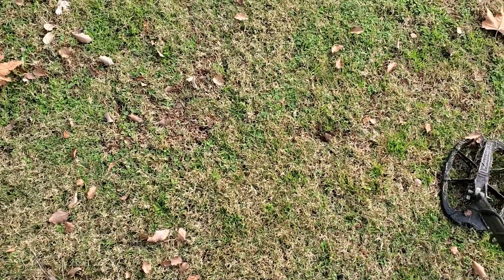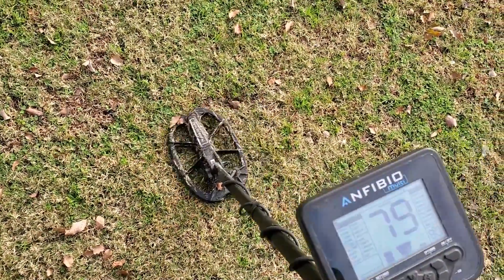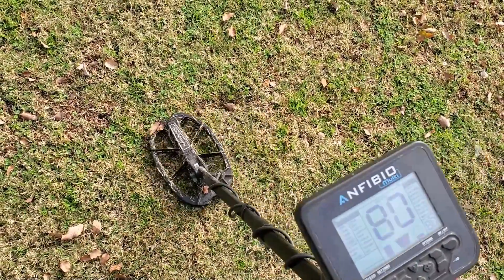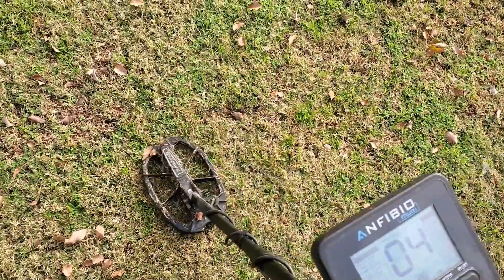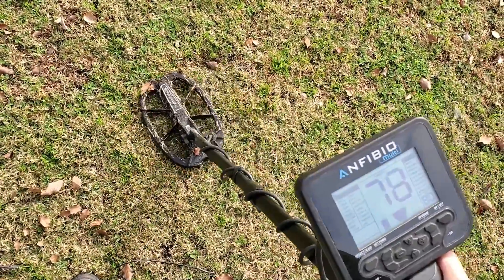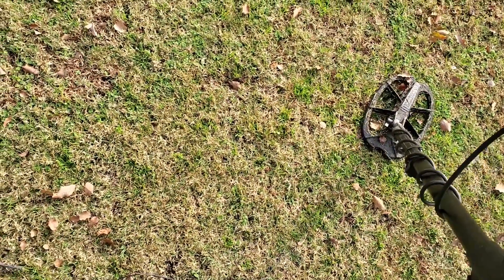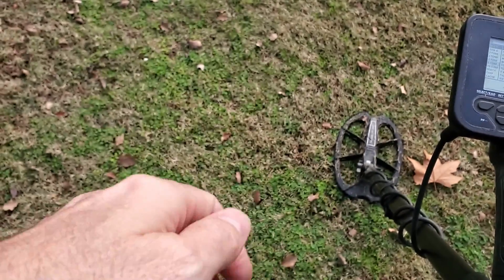Dime-penny signal — running five tone today. Two inches down. Let's see what it is — just a clad dime, two inches.